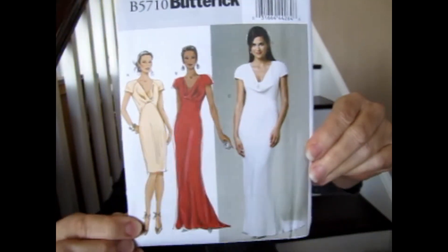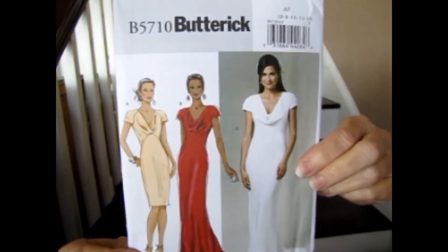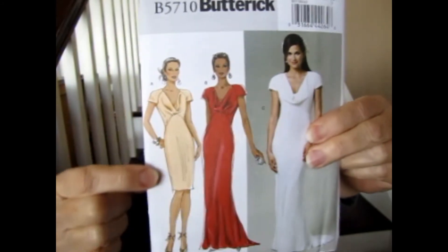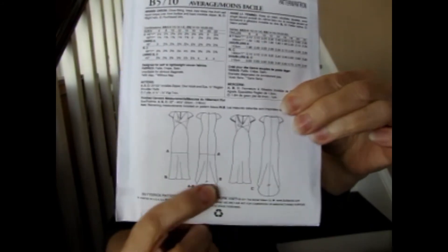This one is Butterick B5710, which is for wovens. This would actually work for either of the two fabrics I just showed you. I would go for the shorter version — I'd have no occasion to wear the long version. It has a drape neck on it and it's pretty. I like it. This is the one I would most likely elect to make. It comes in sizes six through fourteen.